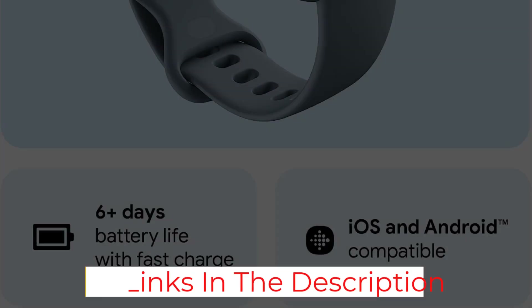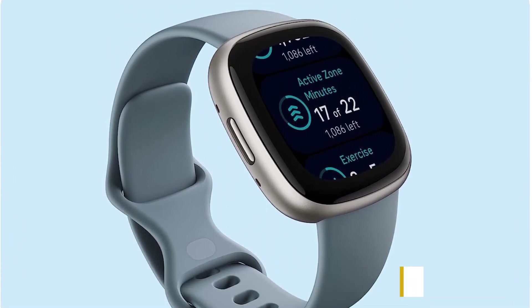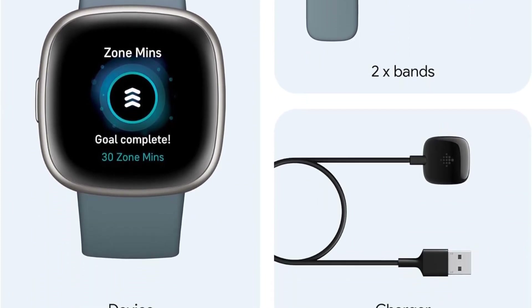Compatible with Fitbit Pay, Google Wallet, and Maps, and with Alexa built-in, the Fitbit Versa 4 is a versatile fitness tracker for Android and iOS users. Its advanced metrics and 24/7 heart rate monitoring are great for keeping you on track with your fitness regime and providing that all-important motivation.